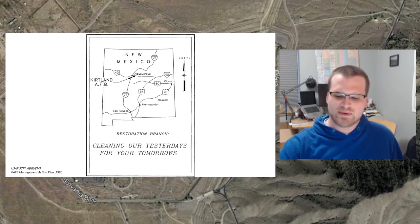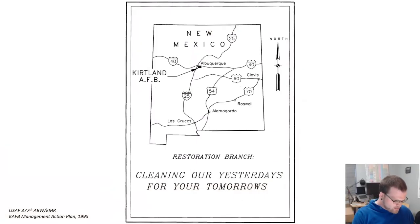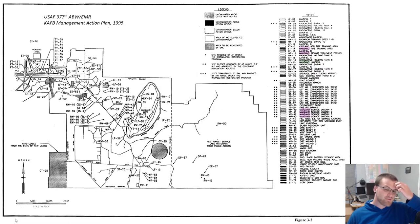So what are we going to be talking about? Manzano Base. This is a map of Kirtland Air Force Base, which might look familiar if you watched the previous video. Manzano Base, labeled on this map as Manzano Area, is this area in the central portion — really the northeast portion of base proper, but the central portion of the entire DoD area.